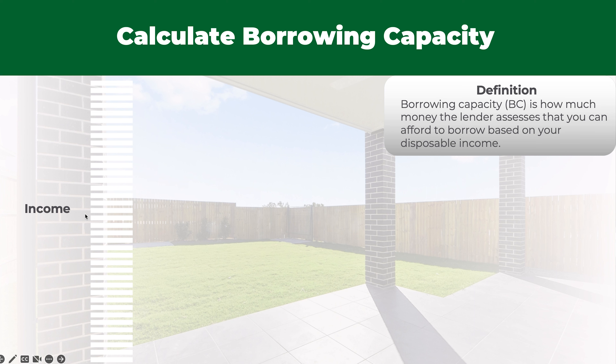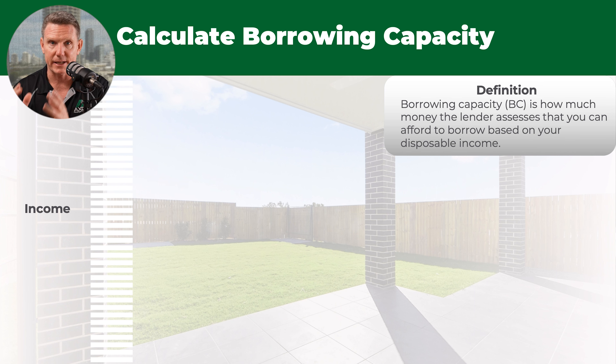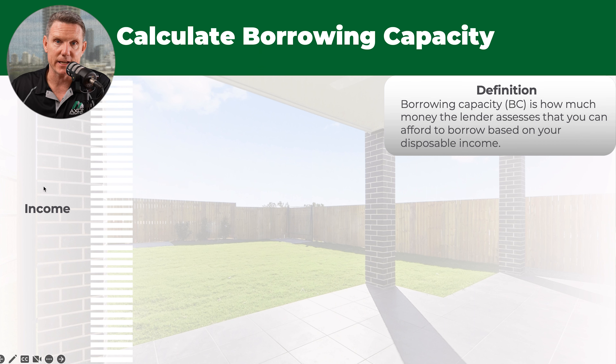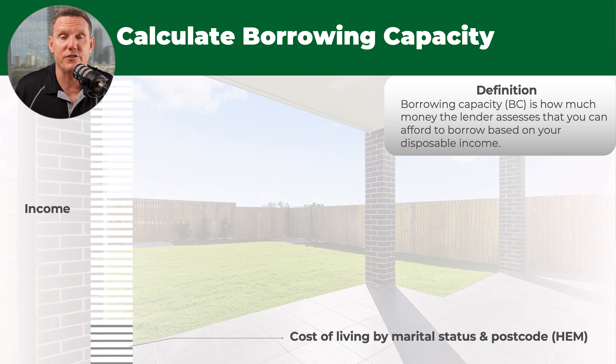This is how the lenders work it out. You've got your net income over here after tax. Gross income is before tax; net income is after tax — so how much money lands in your bank account after your prepaid deductions have come out. The definition is all about how much money the lender assesses that you can borrow based on your disposable income, not your net income.